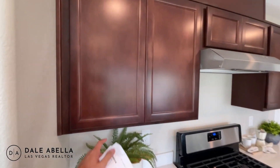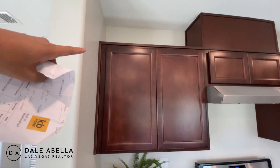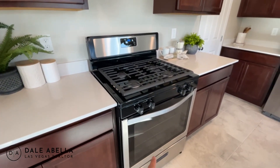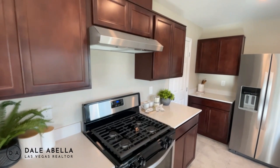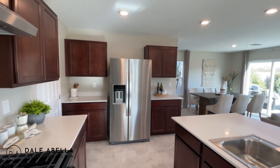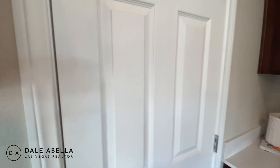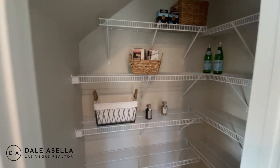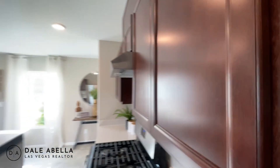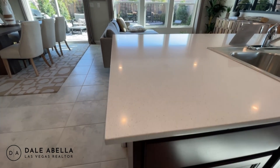These cabinets are standard — I believe these are 36-inch cabinets, and you can upgrade to 42-inch, which a lot of people do. The oven comes standard as well. KB Homes do not include a washer, dryer, or refrigerator — you can buy those through the builder or at a retail store like Best Buy. There's also a decent-sized pantry, and the countertop here is the standard countertop.